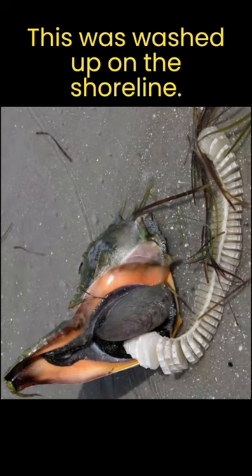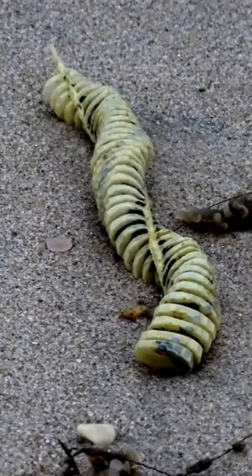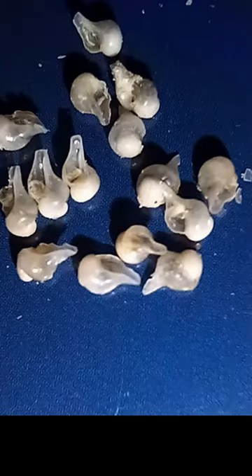An adult pregnant whelk will lay a string of egg cases that it will deposit in the water twice a year. Each fertilized egg capsule is strung together with many other capsules, sometimes a foot or more in length, and containing over 50 capsules. Each tiny snail that emerges from an egg case is born with a shell. These tiny whelks were inside one of the egg capsules.